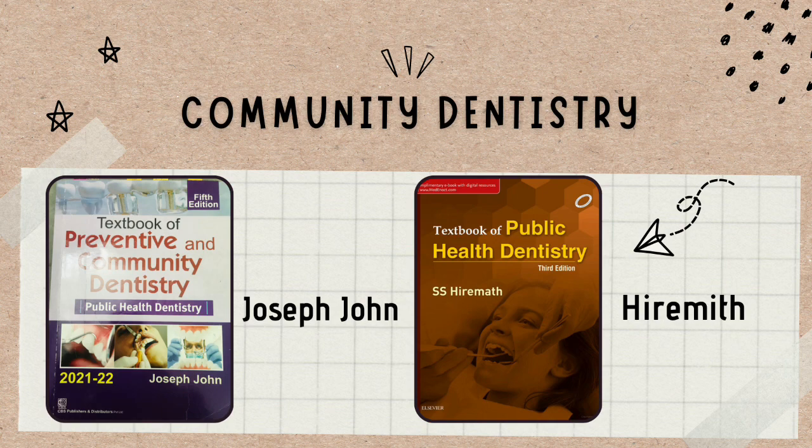For community dentistry you'll need two books which you're seeing right now. The main book is Hermit, and then we have Joseph John — we call it JJ. JJ is a smaller book, but you'll need both because there are some points in JJ which are not in Hermit and vice versa. So to cover your whole syllabus and make sure you don't miss any important point, you'll have to use both books.